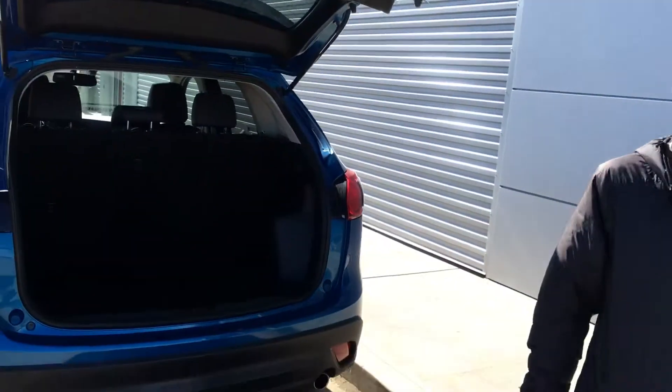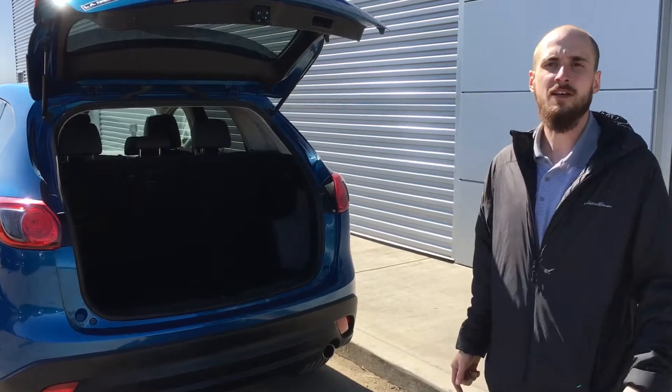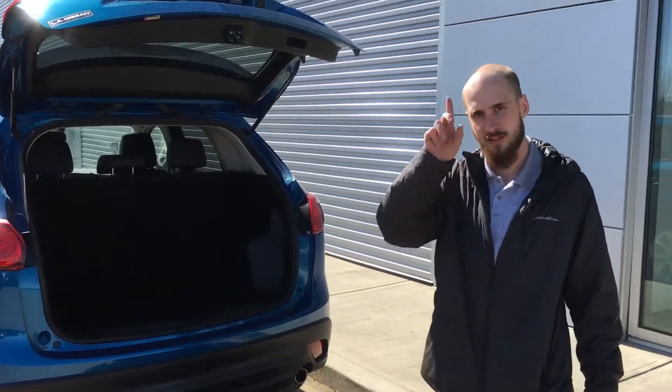Again, this is Ryan here from LA Nissan. I just wanted to give you some more options and see what your thoughts are on this. Give me a call at 780-769-0060. Talk to you soon.